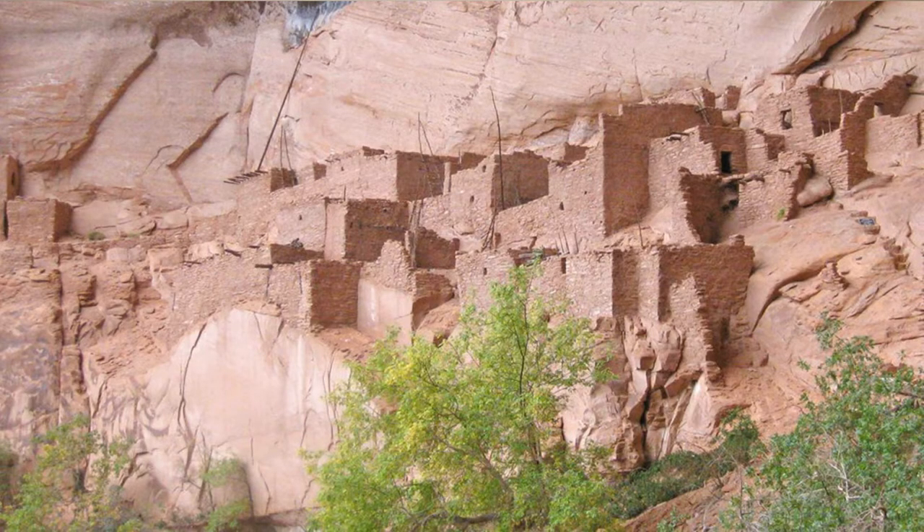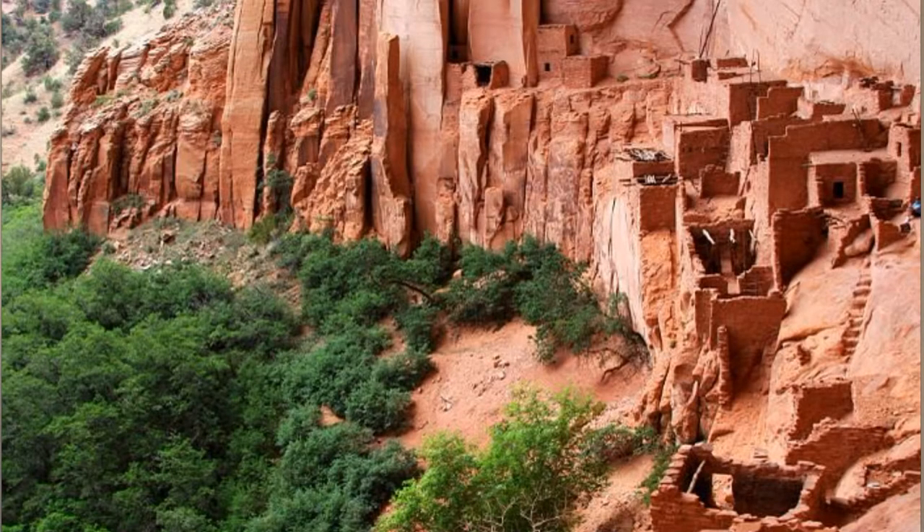Fact number seven: The various cliff dwellings found within the monument were all built in large natural alcoves, which formed in the towering Navajo sandstone formations due to the geological conditions of the area.